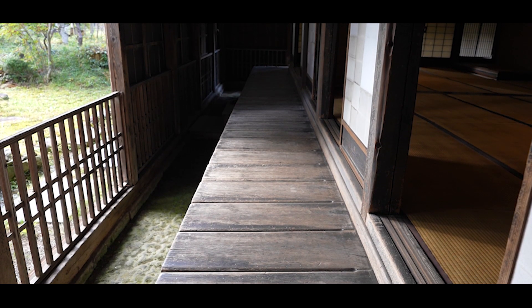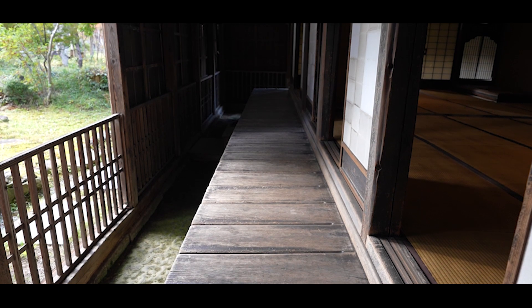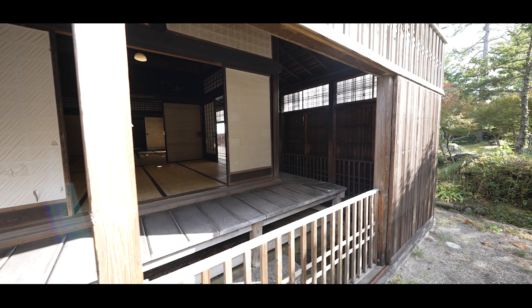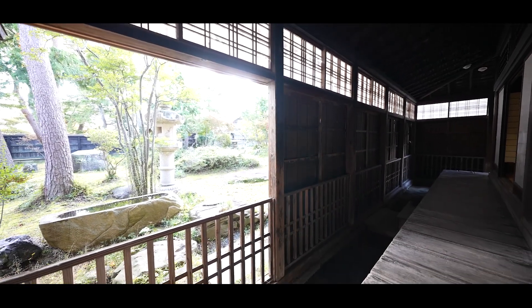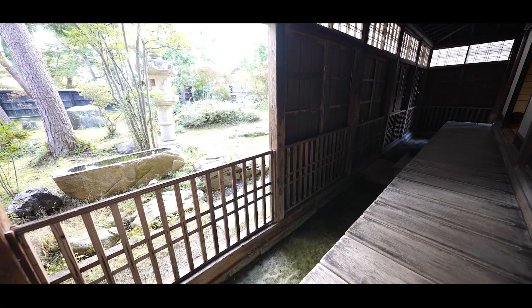Surrounding the zashiki is a space known as the Doen, which is a special type of veranda. It encompasses the earth and space, bordering on the inner side of the storm door, and is designed to protect against the cold, snow, and other elements.